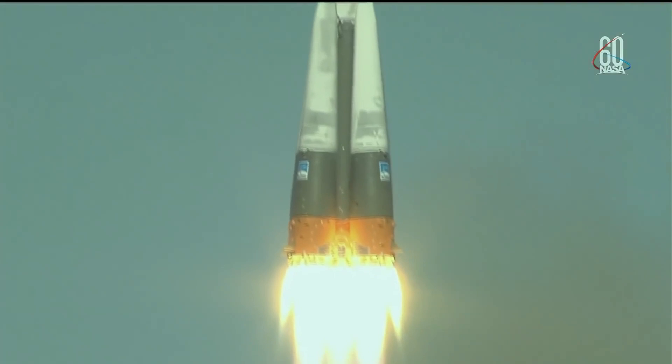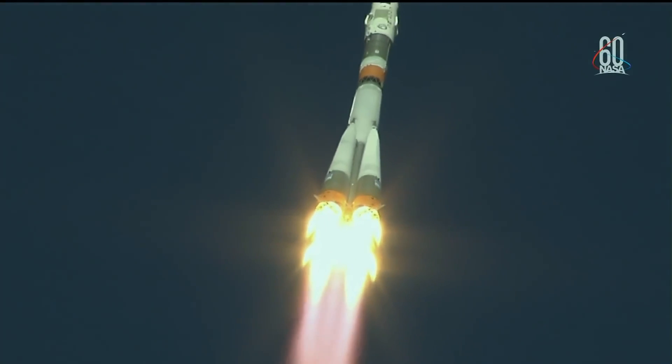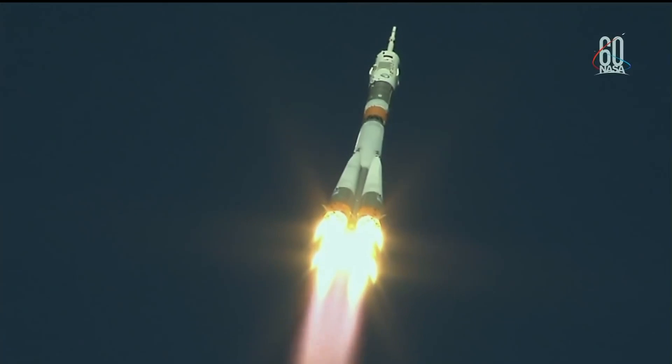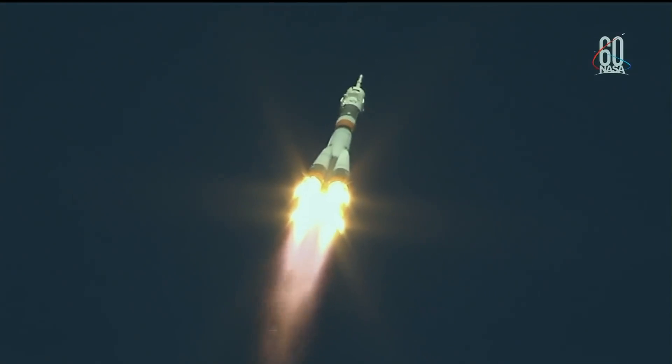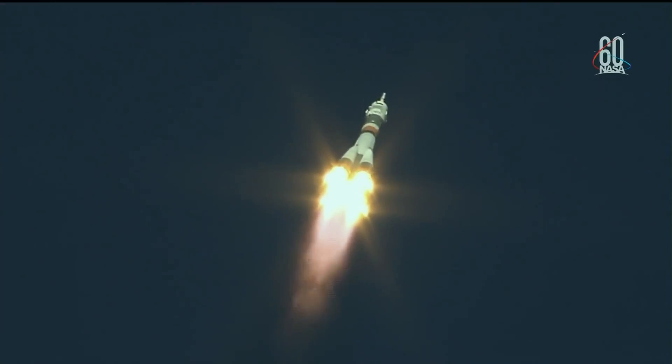Soyuz now has over 50 years of success behind it, and that launch escape system which caused so much trouble — we were pretty glad that it worked well last year. I'm Scott Manley, fly safe.